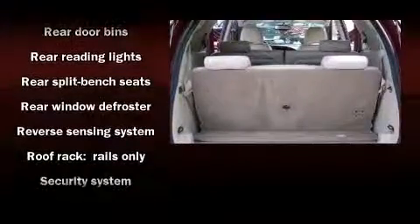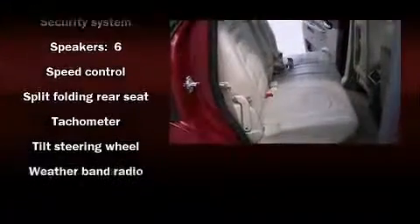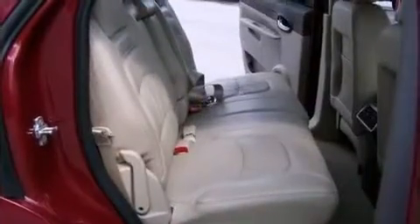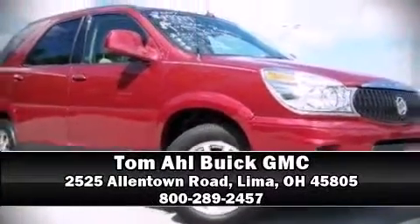A Carfax History Report provides you peace of mind by detailing information related to past owners and service records. Are you ready to experience this vehicle for yourself? Call now and schedule a test drive.